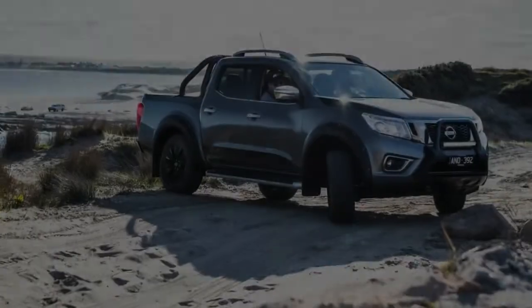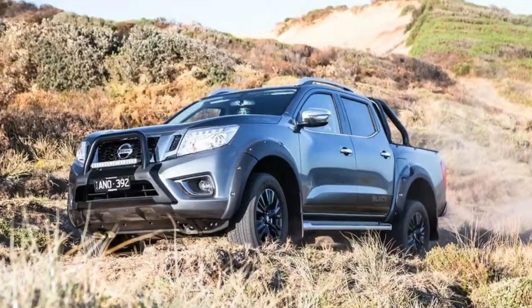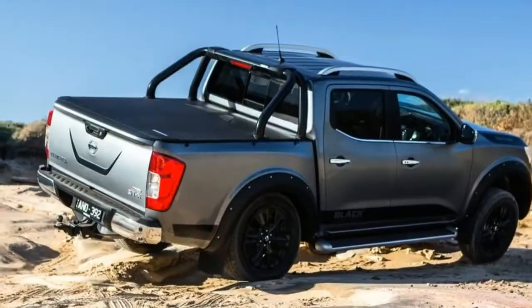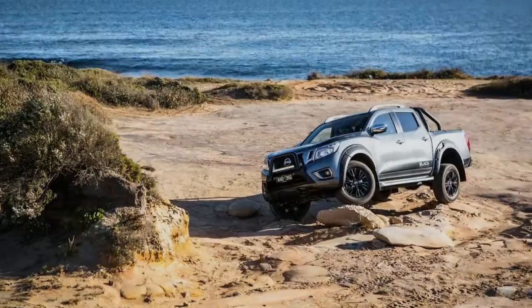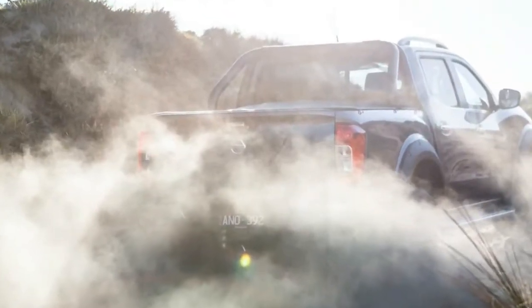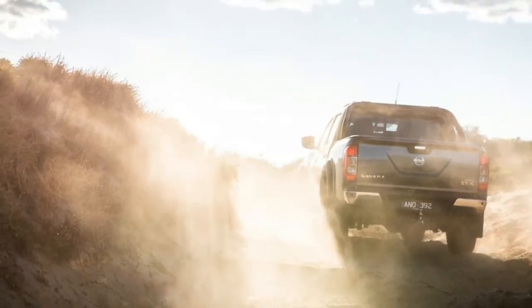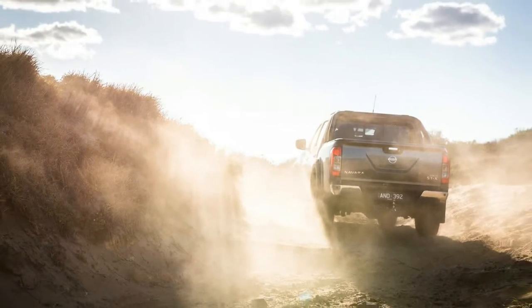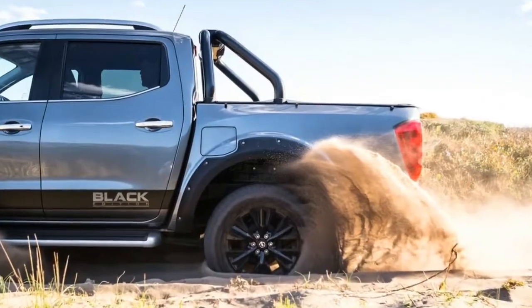Our test vehicle is the 7-speed automatic version, which costs $56,990 plus on-road costs — $2,500 more than the regular Street X model. There's a 6-speed manual version if you prefer, at $54,490 plus on-roads. And if you like the idea of a slightly spunkier dual-cab but can't stretch quite that far, there is a more affordable Navara N Sport model based on the Street variant, starting at $47,990. But the model we've got is the high-end version, with plenty of goodies for the money.